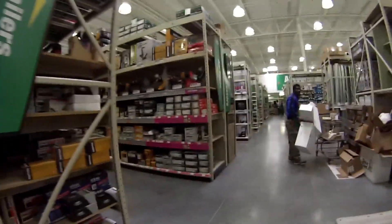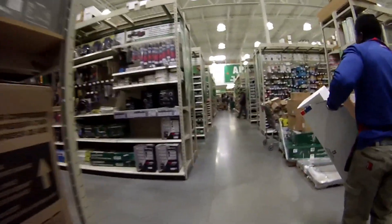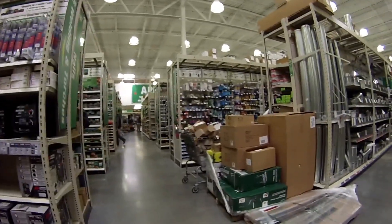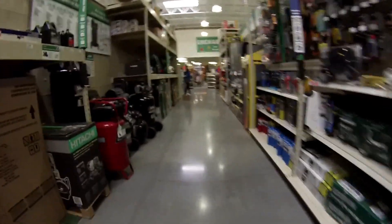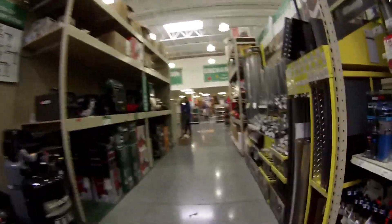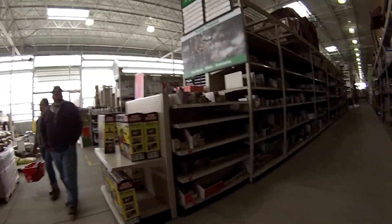Excuse me sir, where's your insulation at? It should be outside in the yard at the back. Excellent, thanks. It's cold out here. Here we are — back wall.